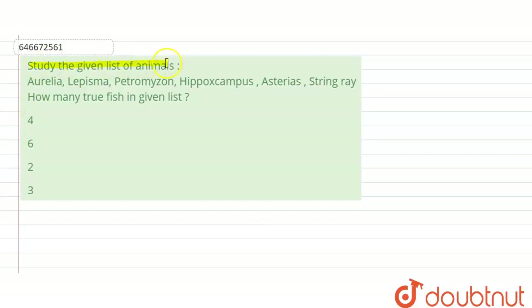Study the given list of animals: Aurelia, Lepisma, Petromyzon, Hippocampus, Asterias, and Stingray. How many are the true fish in the given list?